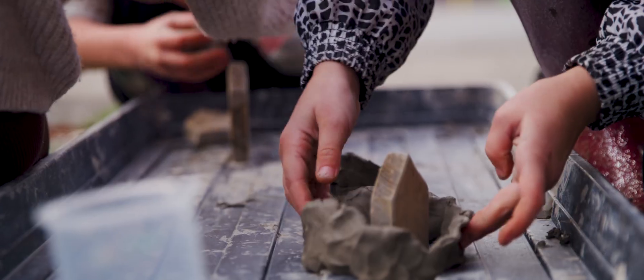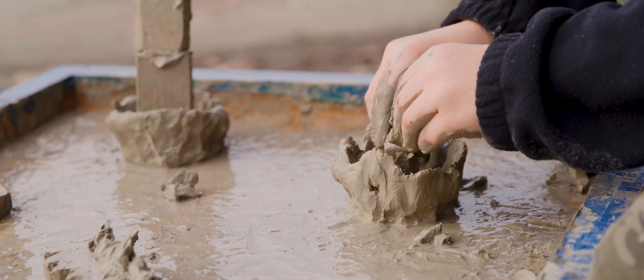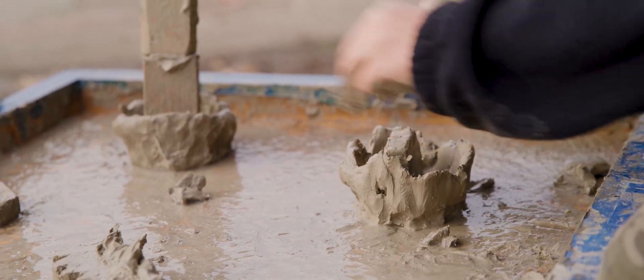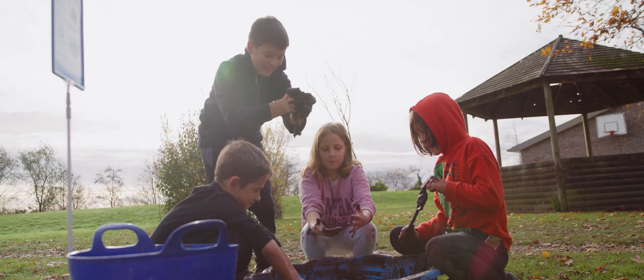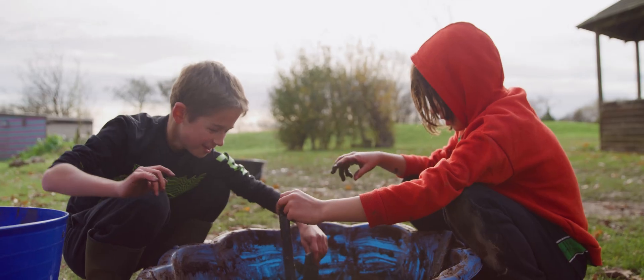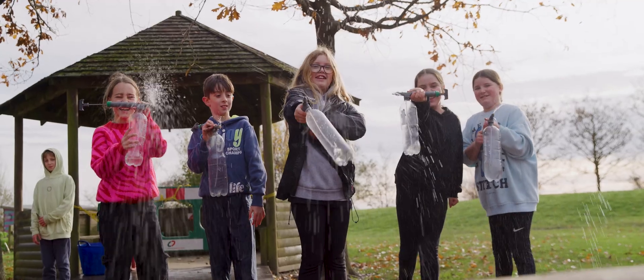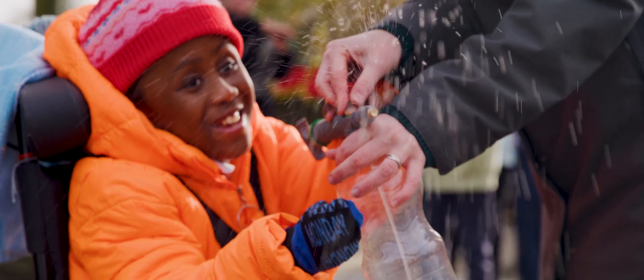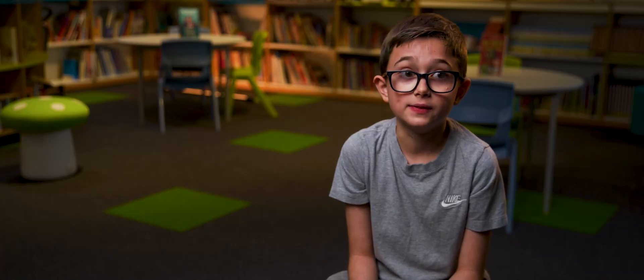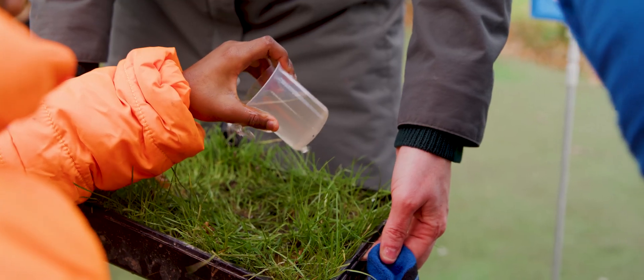The best thing about today was definitely using the clay because I got to use different strategies and found out what one worked best. I think it's about raising awareness of the impact that flooding can have on our school. When we were doing this activity I found out that grass dissolved water quicker than the concrete.